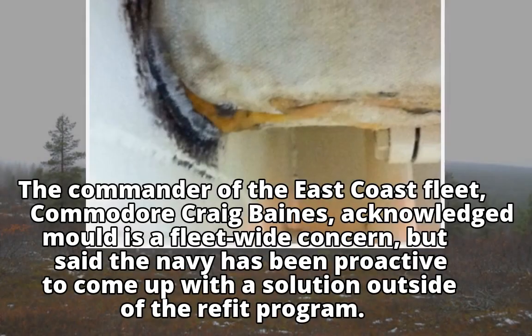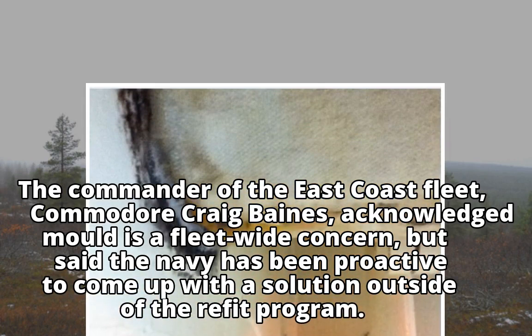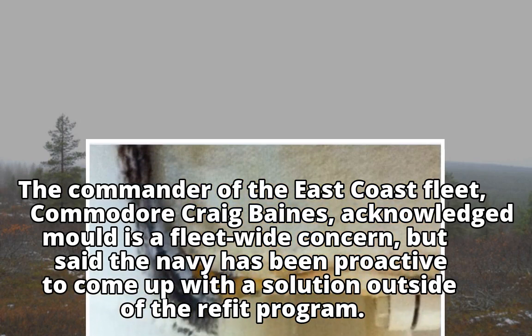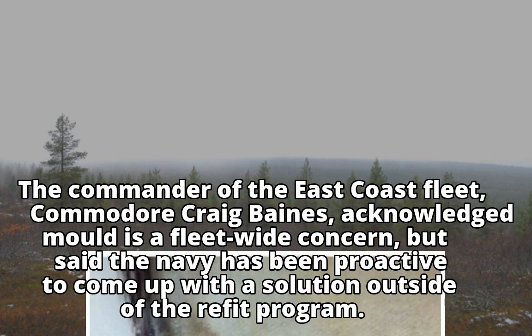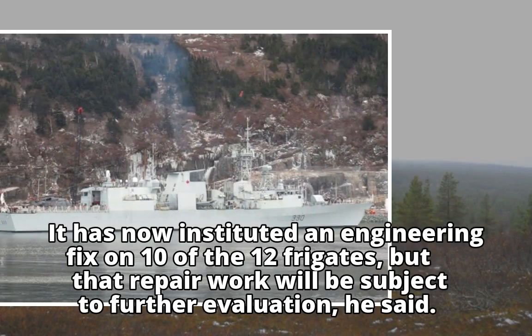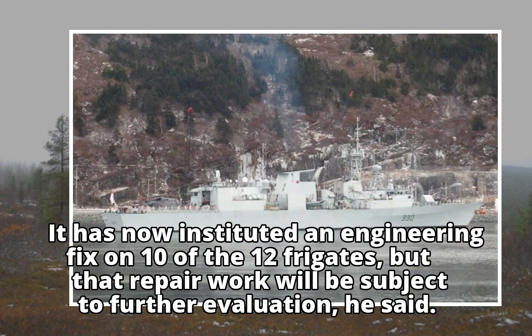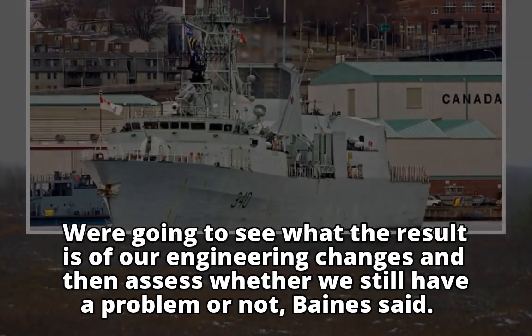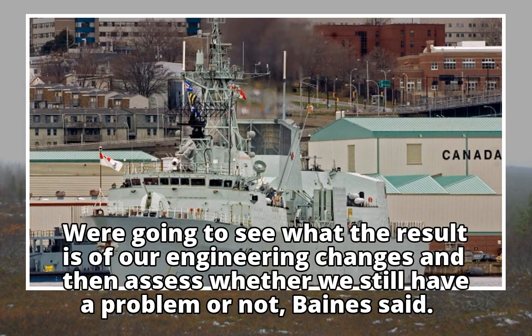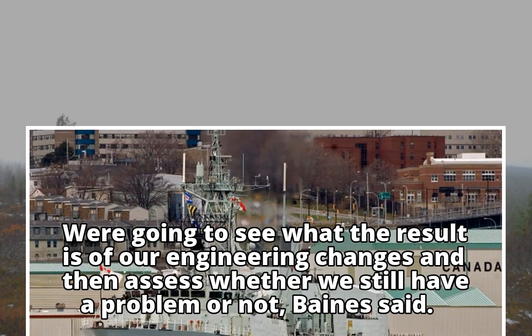The commander of the East Coast Fleet, Commodore Craig Baines, acknowledged mold is a fleet-wide concern, but said the Navy has been proactive to come up with a solution outside of the refit program. It has now instituted an engineering fix on 10 of the 12 frigates, but that repair work will be subject to further evaluation. "We're going to see what the result is of our engineering changes and then assess whether we still have a problem or not," Baines said.